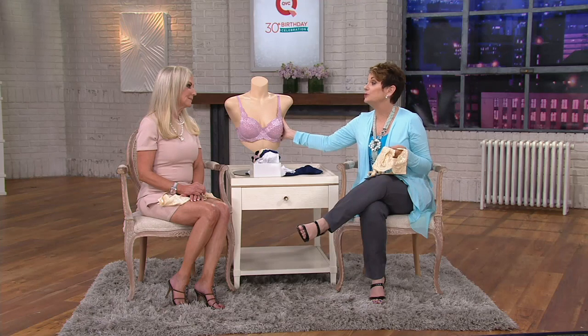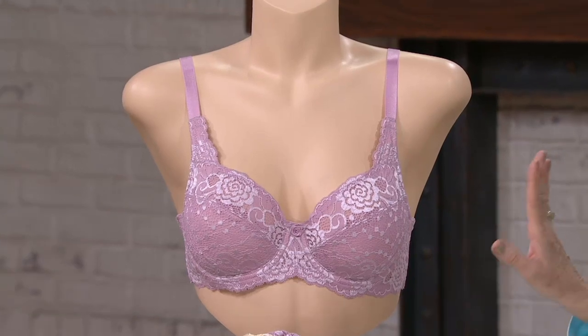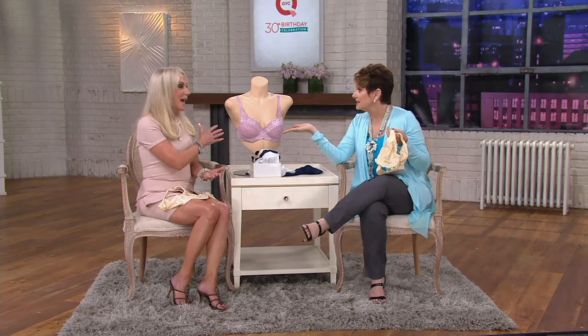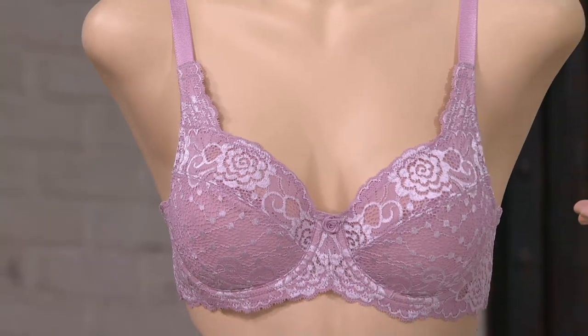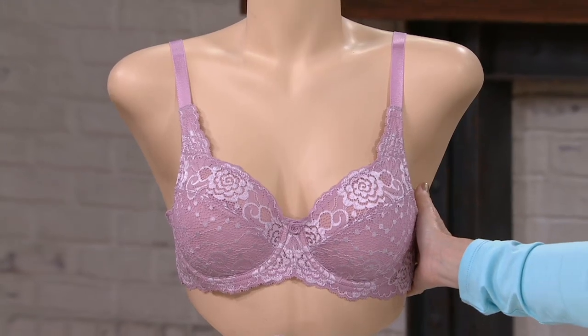There are a lot of bras that promise side sculpting and do nothing. Bra shopping can be intimidating — you walk into the lingerie department, there are about 900,000 bras hanging there, you're searching through trying to find your size. And then you try it on in a dressing room without every outfit you own. But at QVC, you get this home, put it on in the privacy of your own bedroom, throw a couple tops on — that's the beauty of shopping here.